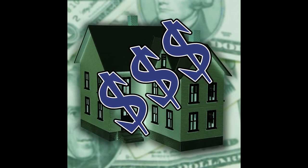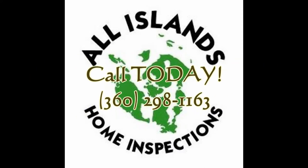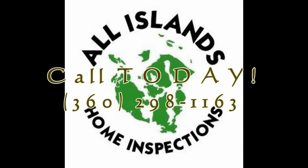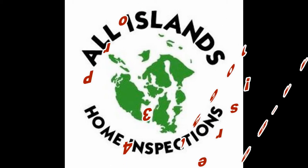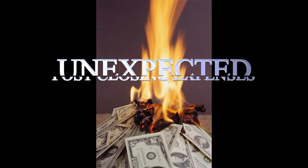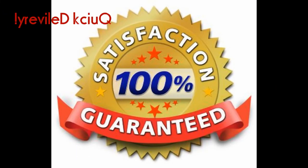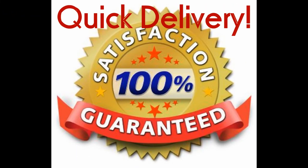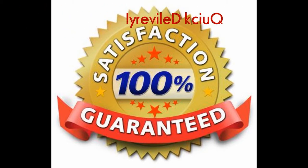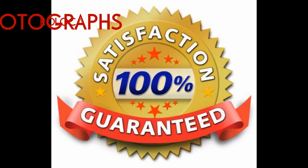If you want a home inspector that's so thorough you won't get stuck buying the money pit or a home with major safety issues, then you need All Islands Home Inspections working for you. Over the last eight years, we've protected more than 3,243 homebuyers just like you from getting stuck with unexpected post-closing expenses. We will deliver your inspection report no later than 9 a.m. the next day, or same day if necessary, and include color photographs documenting the issues we've uncovered.